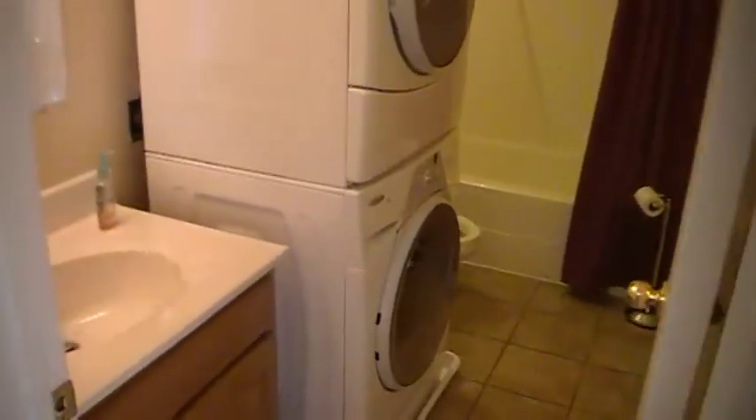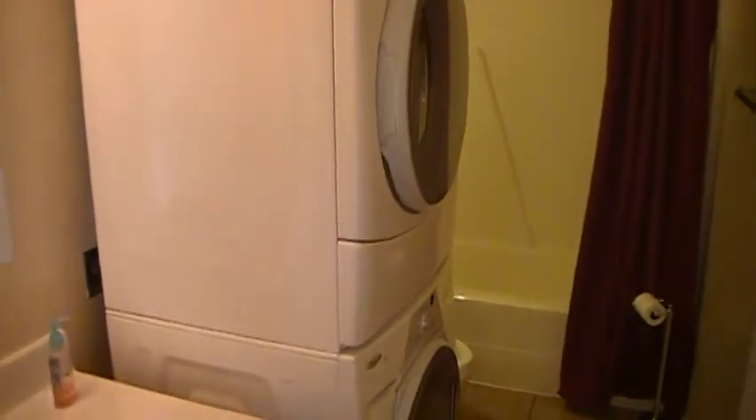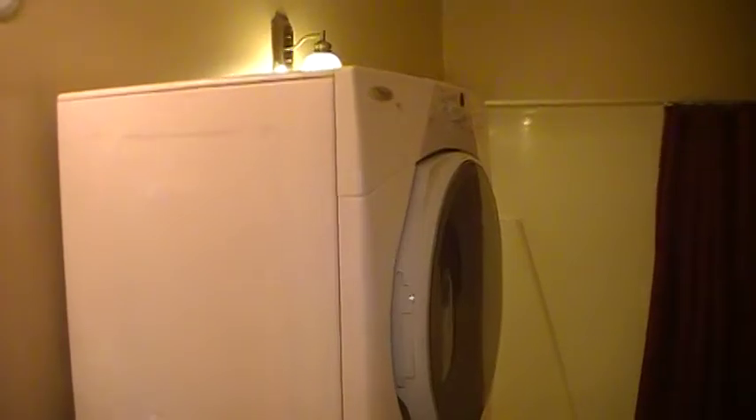The bathroom. We have a single vanity. We have a washer and dryer — and these are full sized washer and dryers, not compact. They're nice full sized ones, so you can do a full load of laundry. And of course the tub and shower, and a toilet.